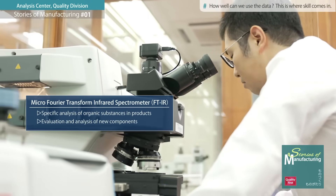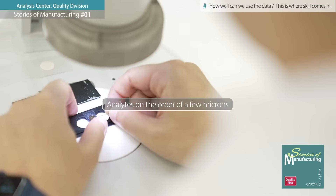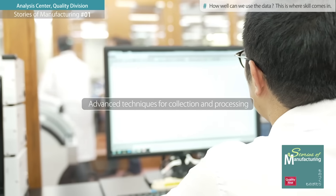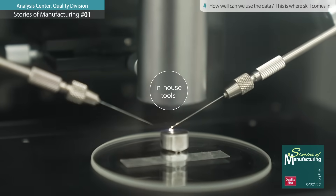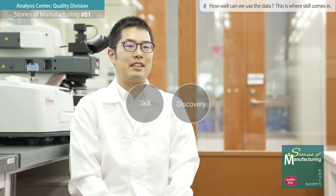Since the objects to be analyzed are very small — on the order of a few microns — we must collect and process them to enable analysis. These advanced techniques are necessary. As the size of the foreign matter becomes smaller, it may not be possible to handle it, so we try to devise inventive ways using our own tools. I believe that an important element of my work is to keep refining my skills through such innovations and discoveries.